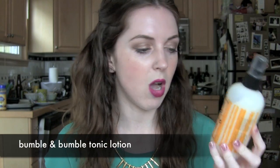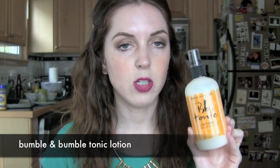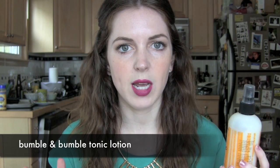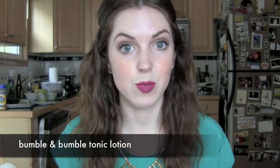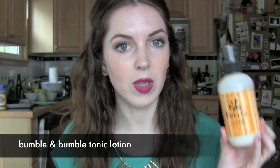My next favorite is the Bumble and Bumble Tonic Spray — or tonic lotion — but it is a spray. I like to apply this to my hair when it's damp, and lately I've been on a kick where I use this instead of my Moroccan oil. I crunch up my curls and spray about 20 sprays all over my entire head, and I think it gives me really great curls.